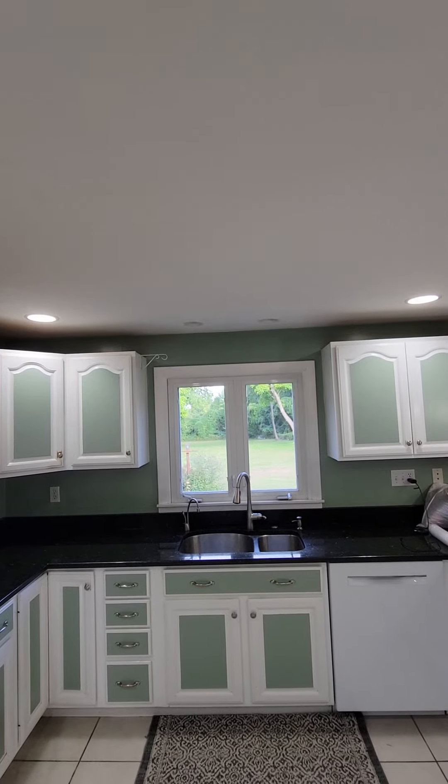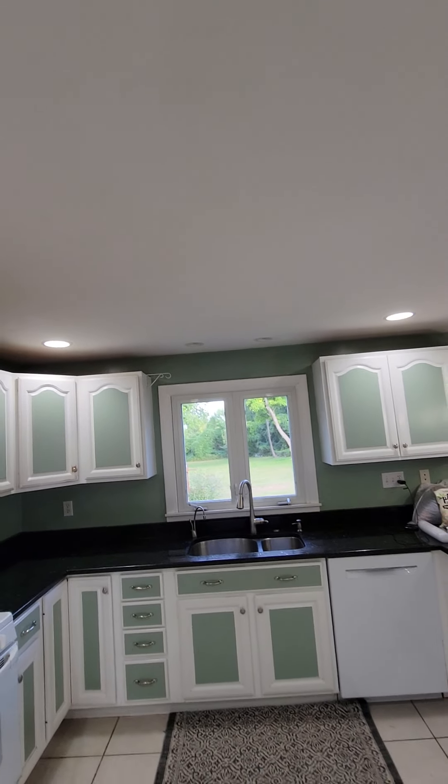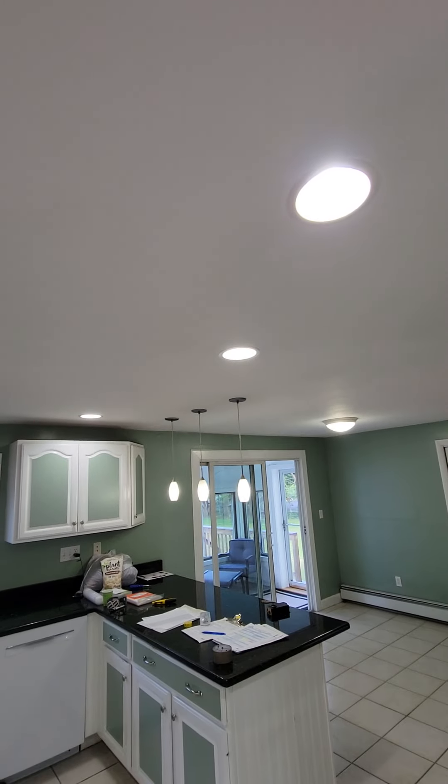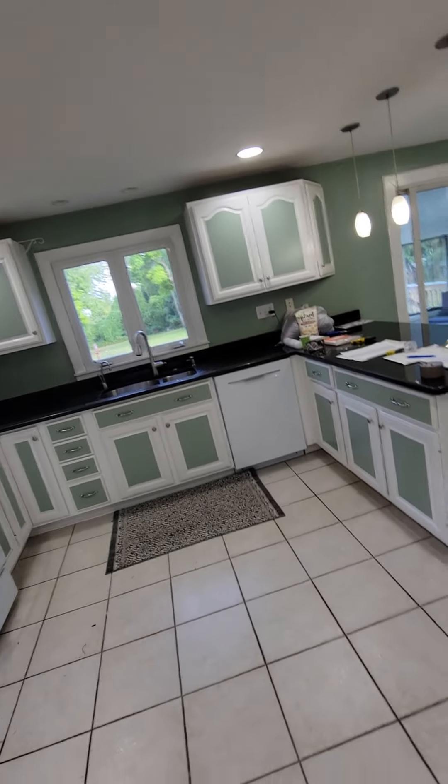Right up there in the middle of the ceiling was a two-foot by two-foot fluorescent light that flickered — it was horrible. And then over there above the window is another smaller fluorescent light. So we put all these recessed lights in and those hanging pendant lights in.